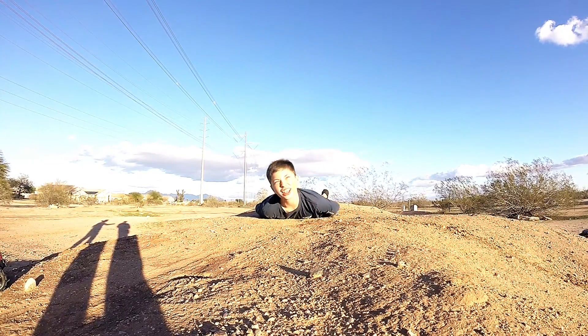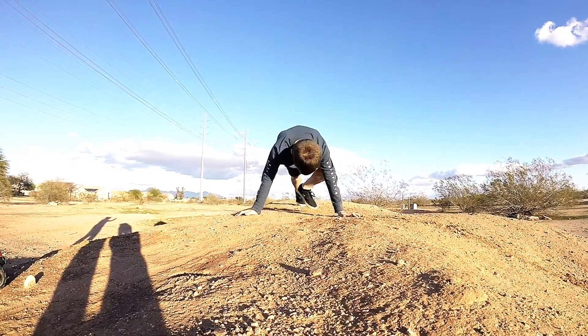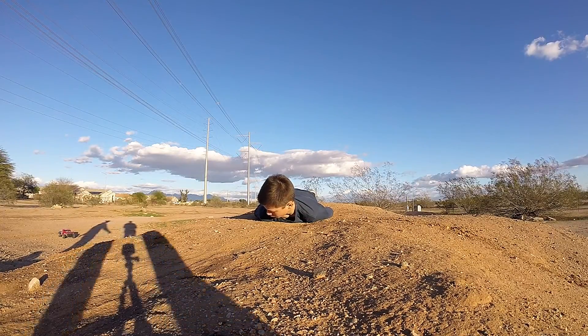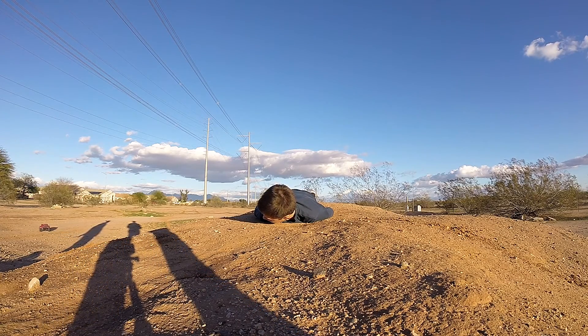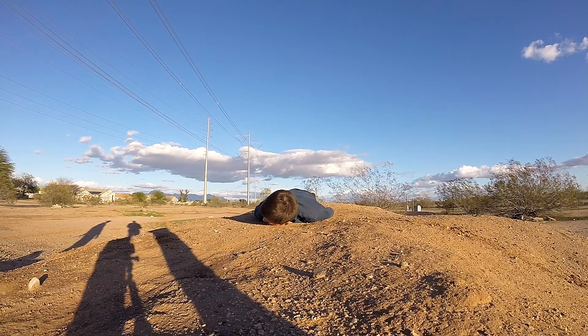Oh my car — okay, I didn't hit that big. Okay, take two. When you hear it jumping over you — all right, ready and let's go. Take two!